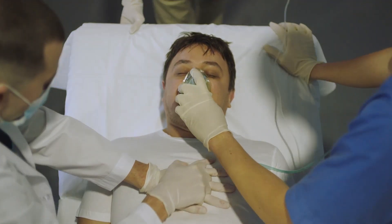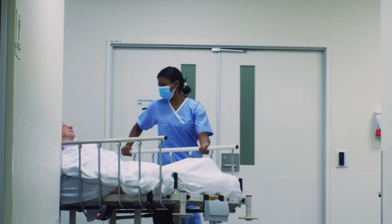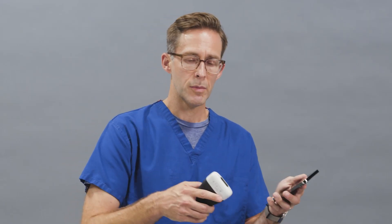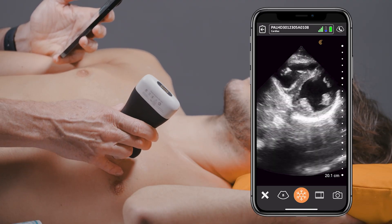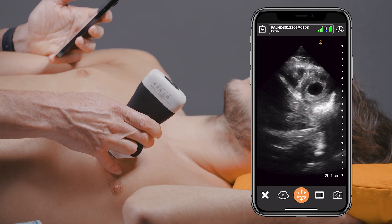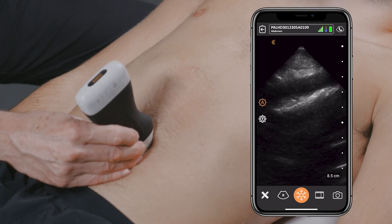It helps my workflow. Say someone who's really short of breath and they're crashing — coming in sick and ill, you have nurses trying to get IV access, registration in there talking to family, EMS coming in telling the story. To bring in a large ultrasound and displace all those people is hard. So for me to sneak in there and just put the probe on the heart, the lungs, or look for AAA really fast is just really nice.